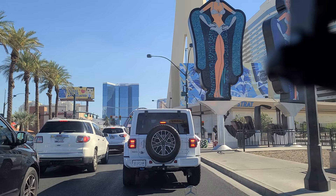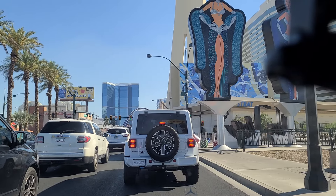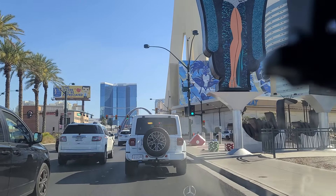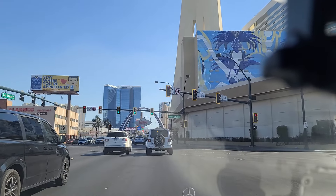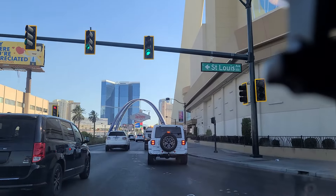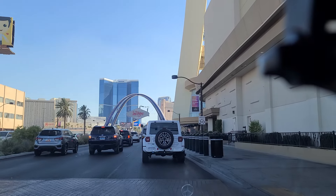You can take the Deuce — it's called the number 2. I think it's like 8 bucks for a 24-hour pass, and you can ride up and down Las Vegas Boulevard for 8 bucks. Especially in the summer, you would not want to try and take on this walk. Right now it's 115 degrees outside. Sure, it's a dry heat, but you still end up sweating and miserable, and that's no way to spend your vacation.